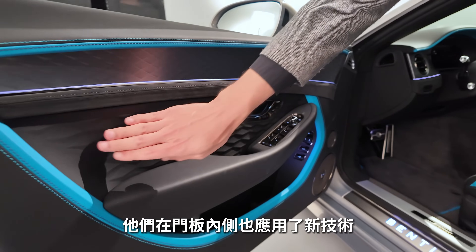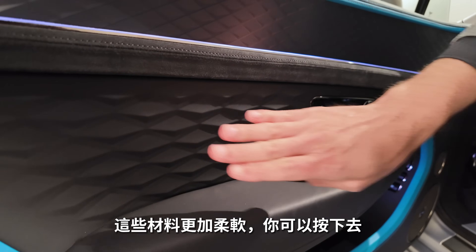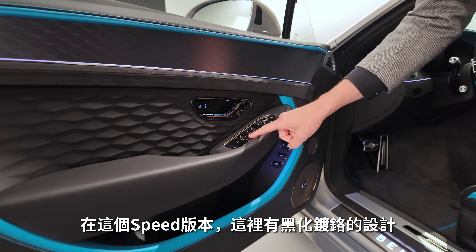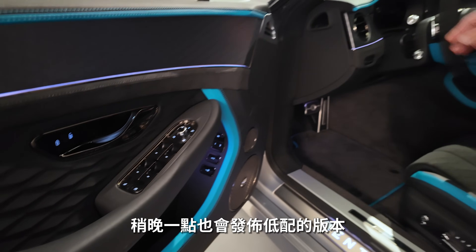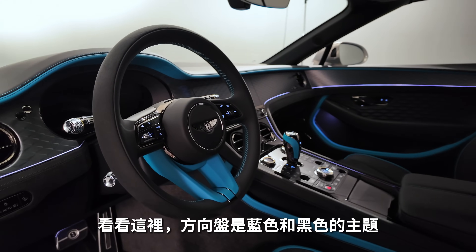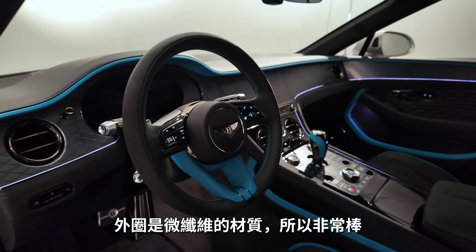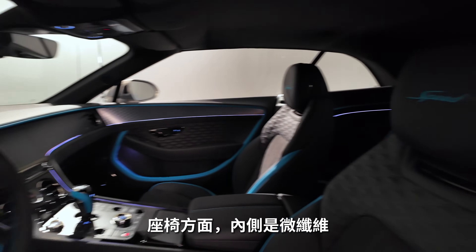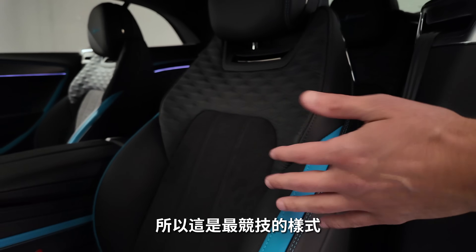Another new technology is employed on the inside of the doors — a soft touch surface you can press in, with a three-dimensional layer that looks pretty fancy. Everything in the Speed version is designed in dark chrome. The Speed version is the top trim; other trims will follow later. The steering wheel here is in a blue-and-black scheme with an outer microfiber ring. The seat on the inside is also microfiber — very much a racing style.